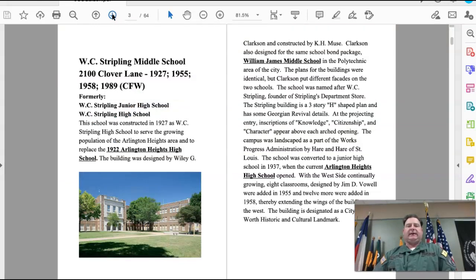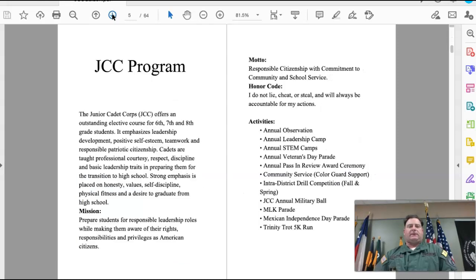This information might be something you're asked about during inspections and other activities in the JCC program. It describes the JCC program and gives you the mission, motto, and honor code, which are things we're going to look at again later in this book.